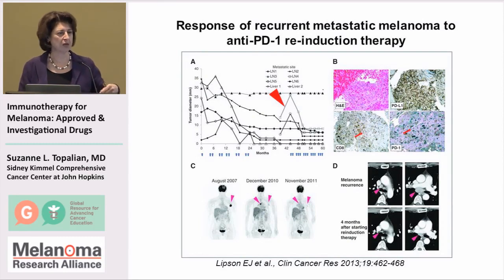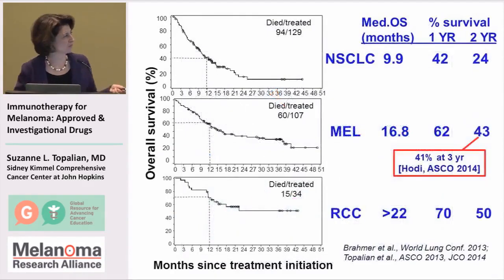Maybe patients should be on some kind of intermittent maintenance dosing, or maybe they should go off drug completely, and if their tumor recurs then they can go back on treatment. These are the kinds of questions that now need to be addressed in new clinical trials.